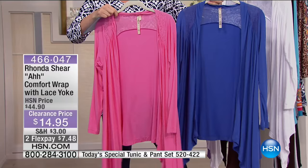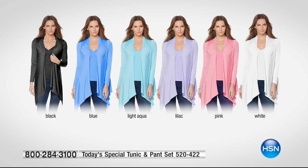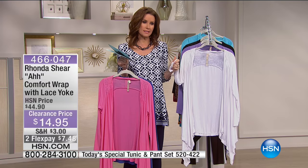Here are all the colors: black, periwinkle blue, light aqua, lilac, pink, and white. These are perfect colors for spring. That beautiful pop lavender, and a really fun aqua — the perfect turquoise. The lace yoke looks see-through but is actually lined with a mesh that perfectly coordinates with the wrap itself.